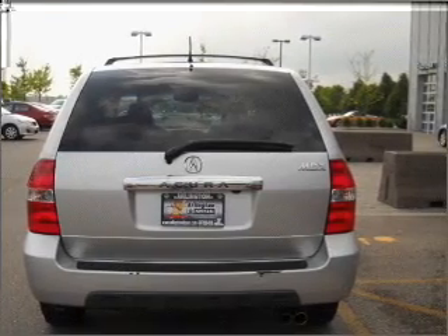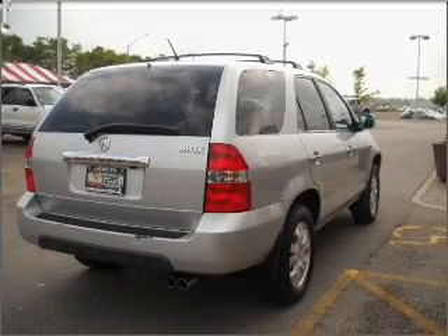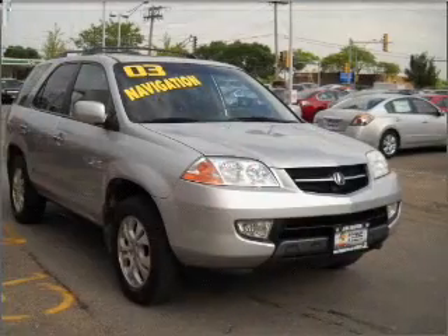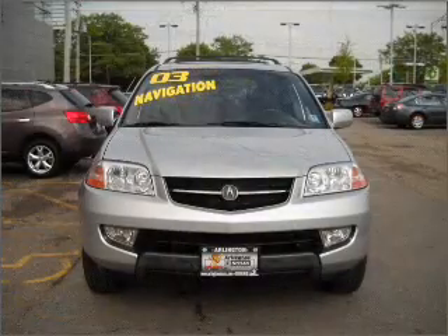Premium wheels give a more luxurious look. A premium sound system is just one of the benefits of owning this vehicle. Brake safely with the anti-lock braking system. Heated seats are a desirable comfort feature.